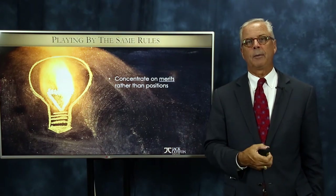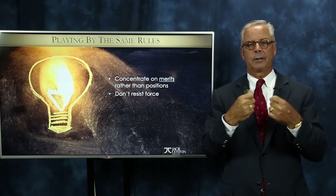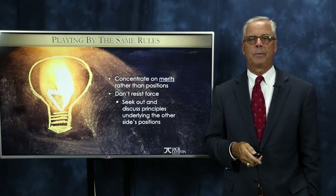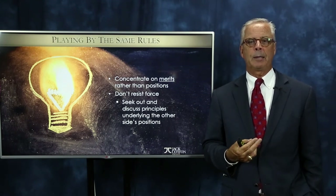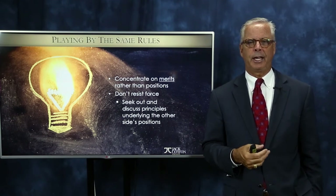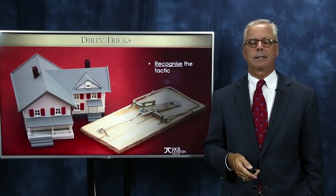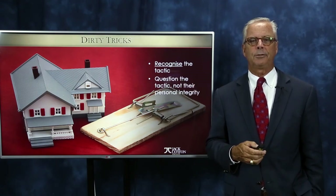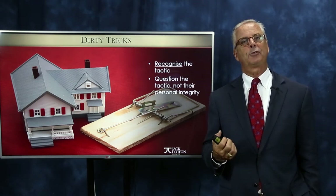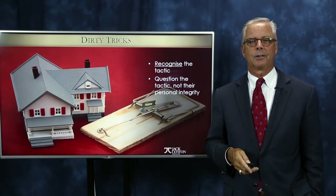Concentrate on the merits of the negotiation rather than the positions. Don't resist force with more force because you're just going to butt heads, people will dig in, and you get positional bargaining where nothing happens — you never get a win-win from that. Look for the principles underlying people's positions. Why are they doing what they're doing? What do they really want to attain? What is their goal and motivation? Really understand that and look for solutions rather than getting hung up on the tactics. Recognize the tactic when it's used against you and question the tactic, not their personal integrity — for example, "is that the silent treatment you're using on me?" rather than attacking the person.